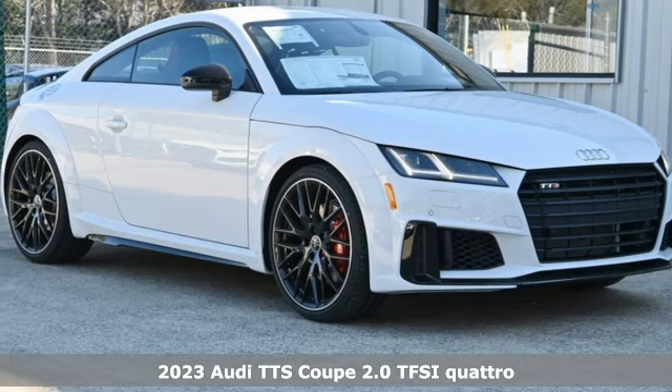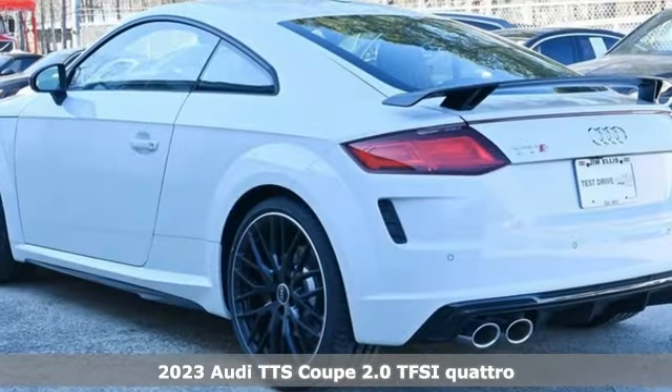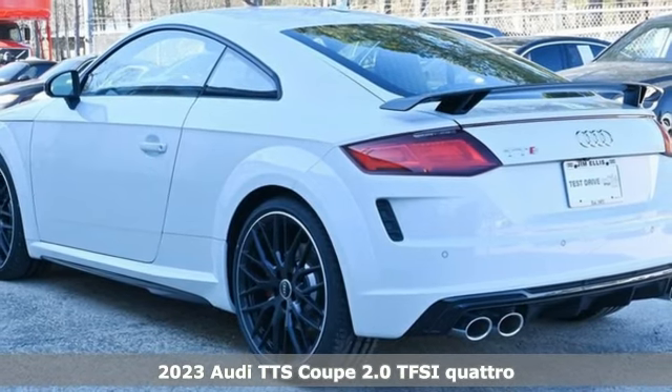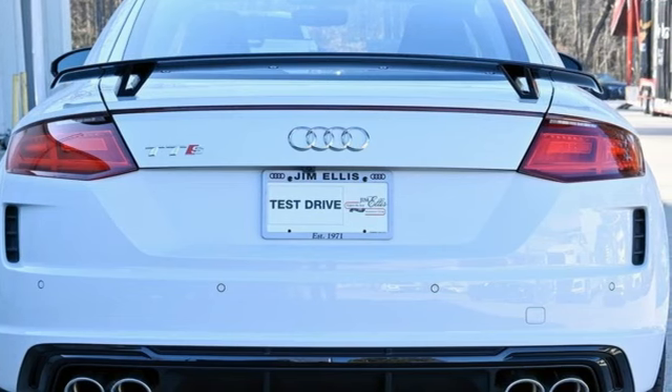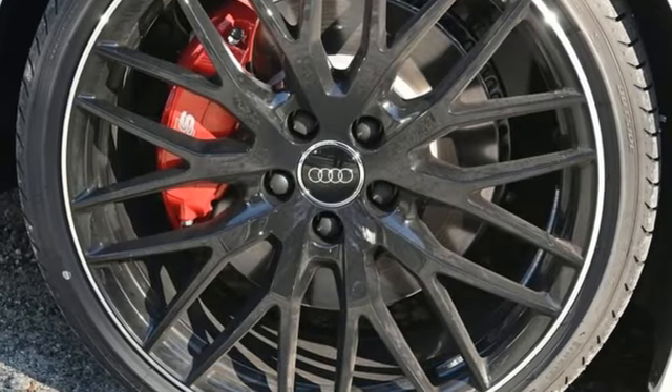Here's a new 2023 Audi TTS Coupe. Any art gallery would be proud to display this TTS, and any racetrack would stand in awe of its performance. And it comes with all the amenities you need.